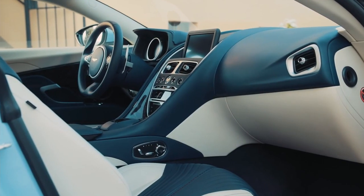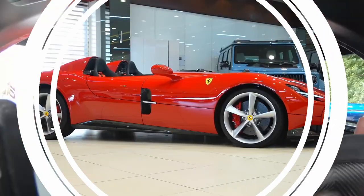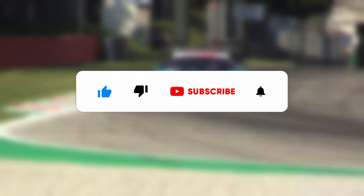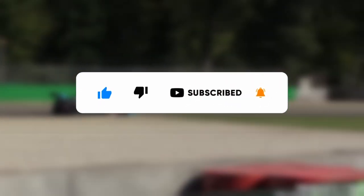But how luxurious are they? What level of interior and comfort do they offer? And how much did they cost? Well, let's find out. Please leave a like, subscribe, and don't forget to turn on the notification bell for more amazing videos.